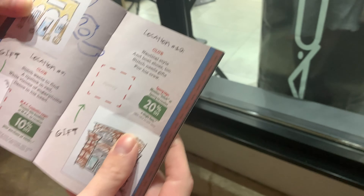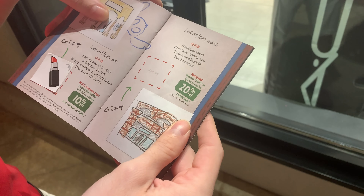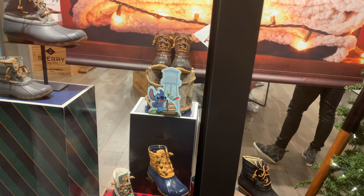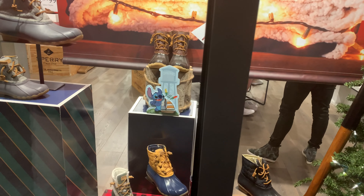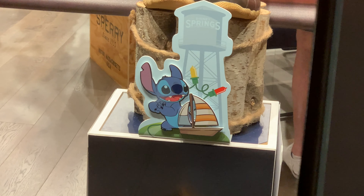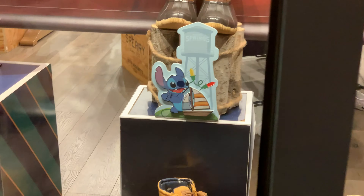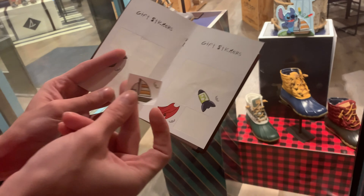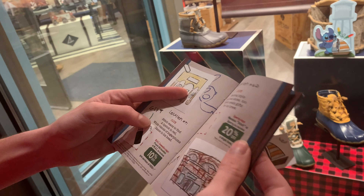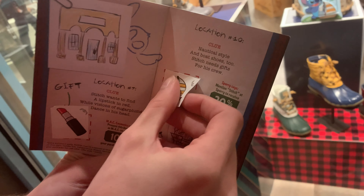Location ten: nautical style and boat shoes too — Stitch needs gifts for his new crew. Sperry! We spent some time walking around the Sperry store. He's right on the outside — you don't even have to go inside the Sperry store. It's a boat he's holding. We got the boat sticker. We're at location ten, and you can get 20% off, though we didn't find anything to buy.